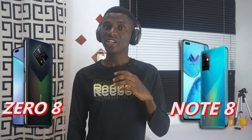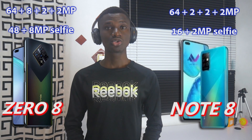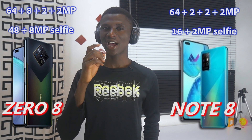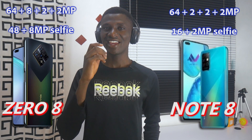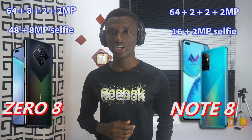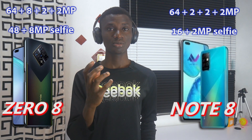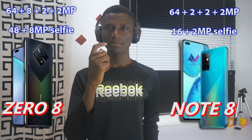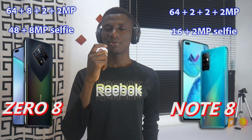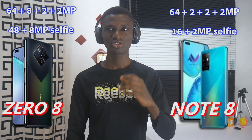When it comes to the camera, the EFINIX Note 8 has a 64MP primary lens, a 2MP depth sensor, a 2MP macro, and an AI assistant camera, but no ultra-wide lens. While the EFINIX08 has what we call a complete camera setup: a 64MP main camera, an 8MP ultra-wide, a 2MP depth sensor, and a 2MP macro lens.